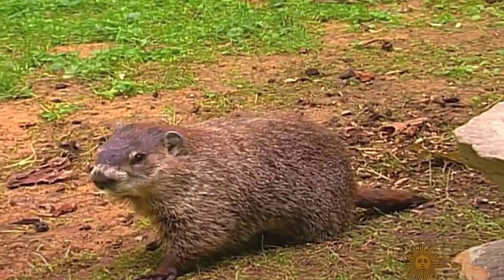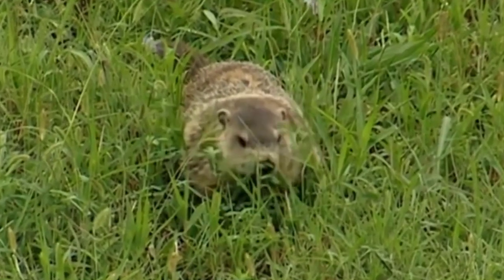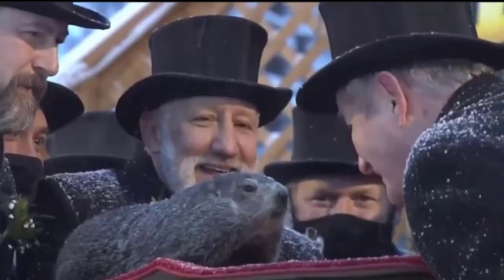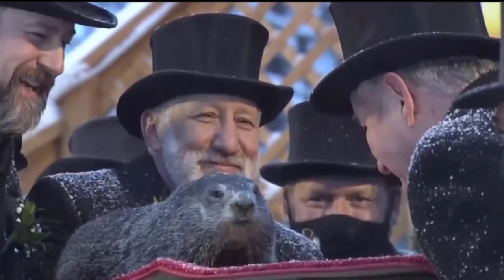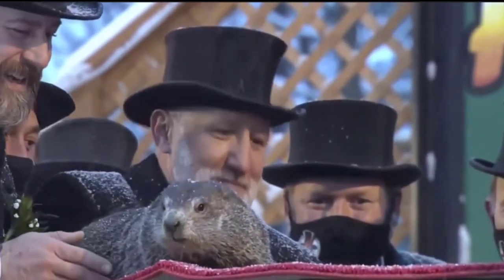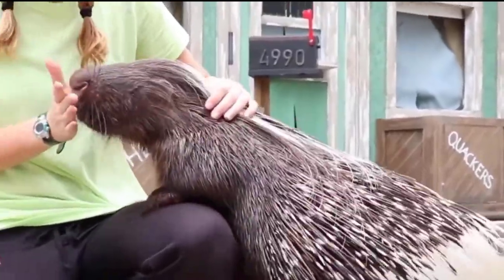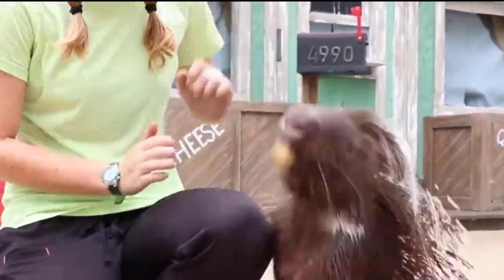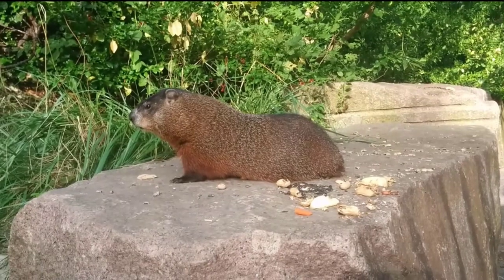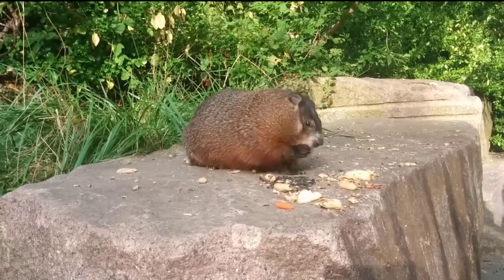8. Groundhog. Groundhogs, also called woodchucks, are big ground squirrels that belong to the marmot family and can be found all over North America. These animals are known for living in lowlands, and they're significant for keeping the soil in forests and fields healthy. Although they live in groups, groundhogs are solitary animals, and the structure of their social relationships differs from community to population. They weigh between 2 and 6.3 kilograms and have a sturdy physique with powerful legs and long claws that are well adapted for digging.